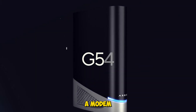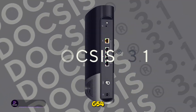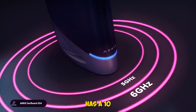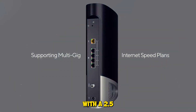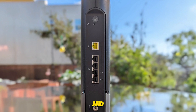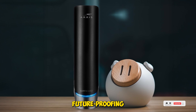This one's different — it's a modem and Wi-Fi 7 router in one. The Ares G54 supports up to 18 gigabits per second speeds, has a 10 gigabits per second port, and covers up to 5,000 square feet. We tested it with a 2.5 gigabits per second cable plan and saw blazing fast downloads and ultra-low latency. It's perfect for replacing your ISP's rental gear and future-proofing your setup.